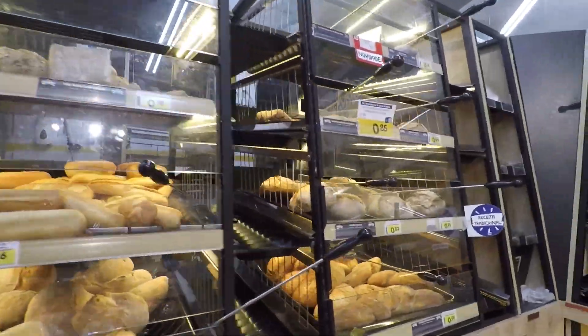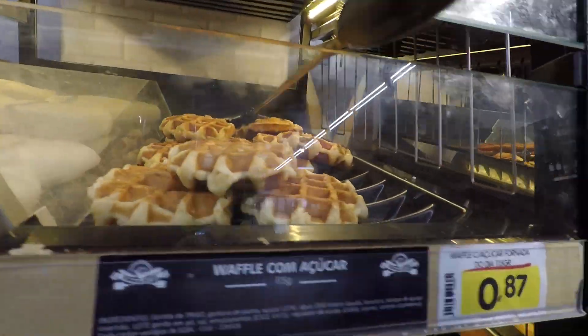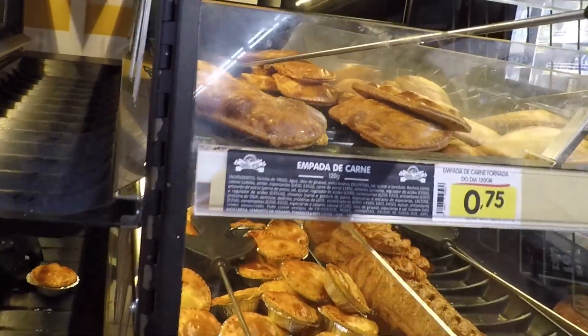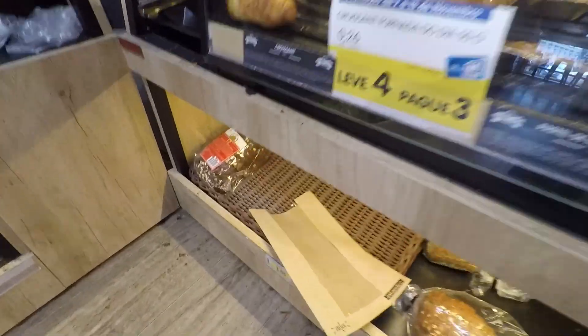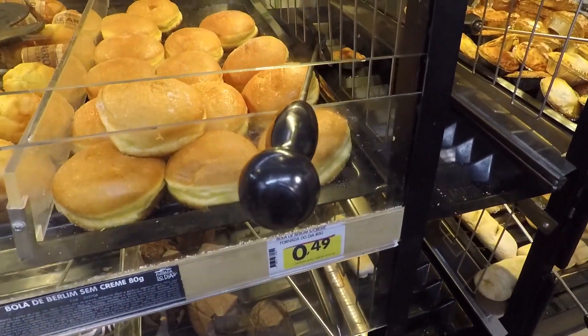Bread. Some pastries. That looks like meat food. Do we need a bag or something? There are bags down here, look. Galina? Galina - chicken. Oh, clever.